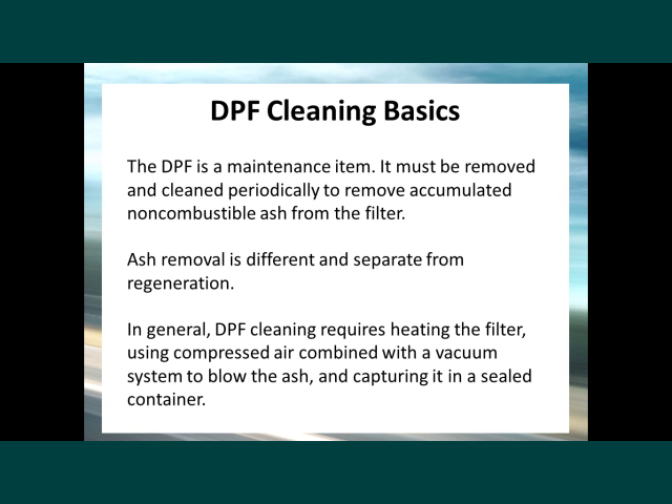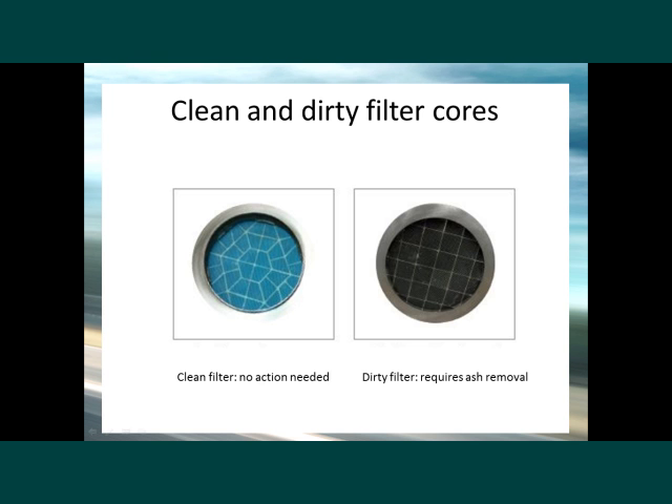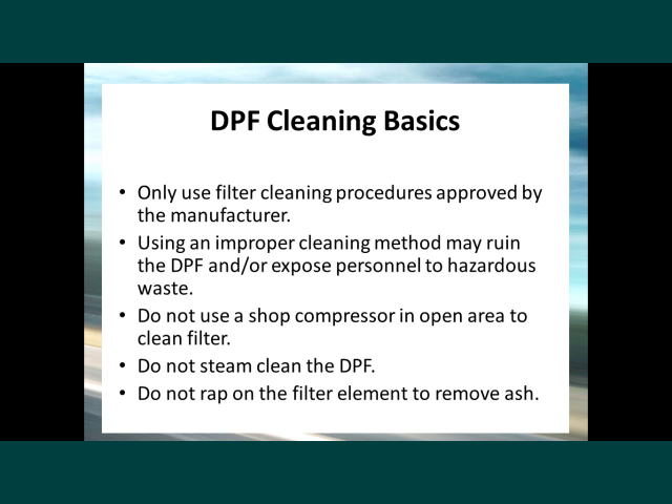Cleaning: The DPF is a maintenance item. It must be removed and cleaned periodically to remove accumulated non-combustible ash from the filter. Ash removal is different and separate from regeneration. In general, DPF cleaning requires heating of the filter using compressed air combined with a vacuum system to blow the ash and capture it in a sealed container. This is an example of a kind of cleaning system. These are clean and dirty filter cores — the dirty filter needs ash removal. Remember to only use filter cleaning procedures approved by the manufacturer.